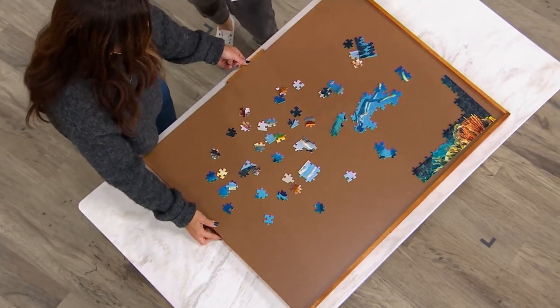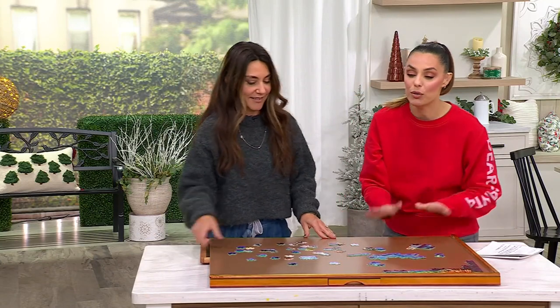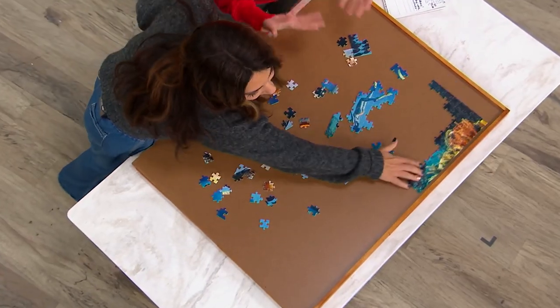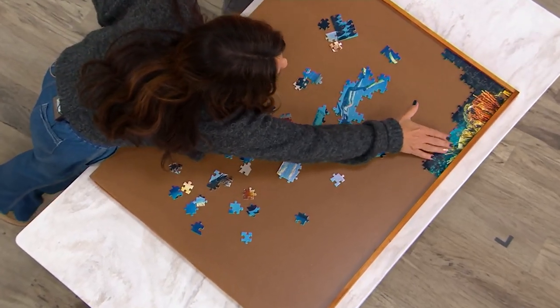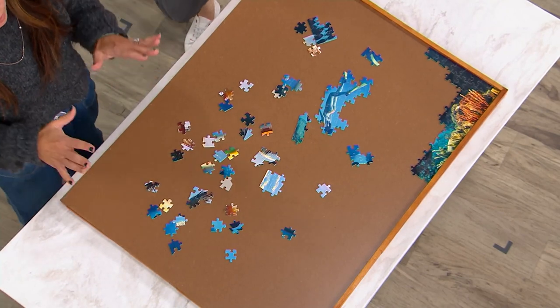Wherever you start the puzzle, you can move it around, store it, and you won't lose what you've already done. This will literally hold, store, and keep you completely organized when you're doing your puzzles.